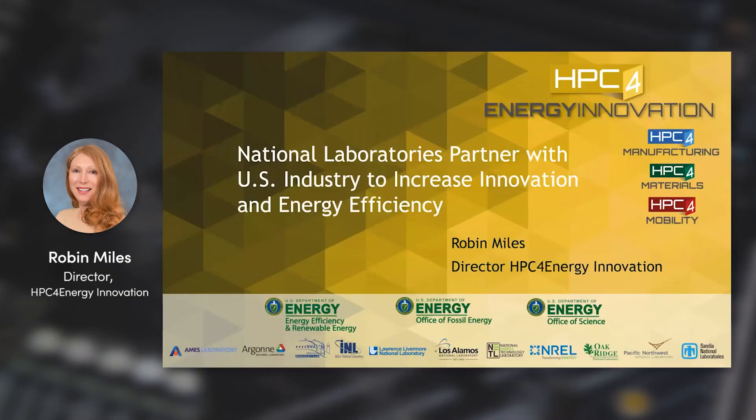My name is Robin Miles. I am the director for the High Performance Computing Energy Innovation Program. In this program, national laboratories partner with industry to reduce the energy consumption in product and process design.